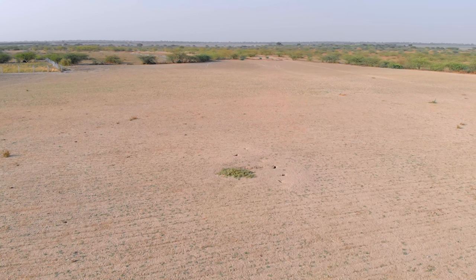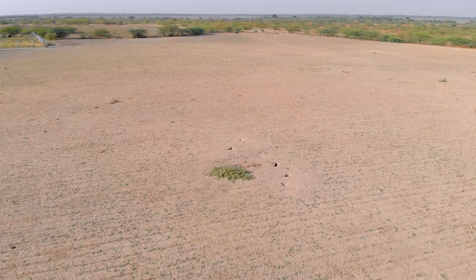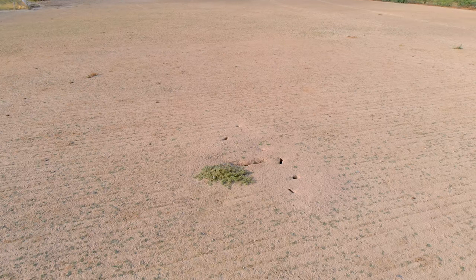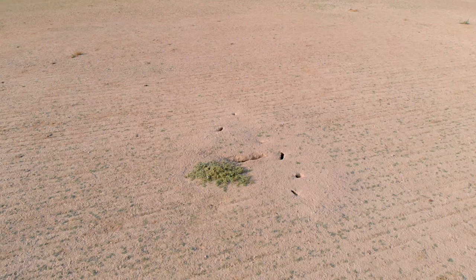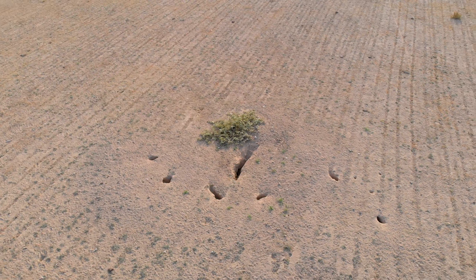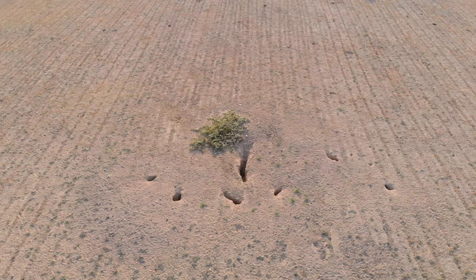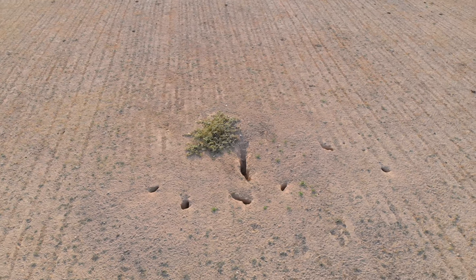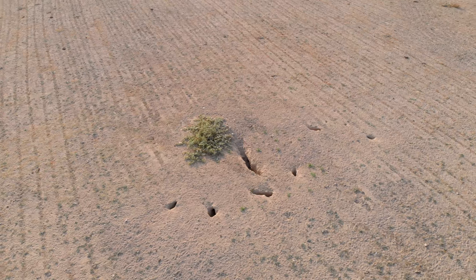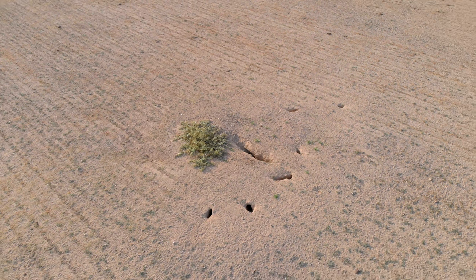To give you a better understanding of what this den looks like, I have to take you into the sky once again. This den is ingeniously designed — it has seven intricate entrances. Building a den on agricultural land offers these foxes some form of security from other competitive carnivores like hyenas and jackals, that are most likely to avoid human contact.